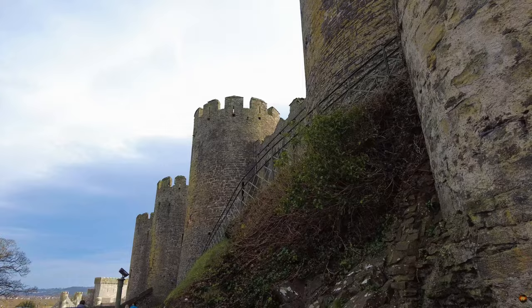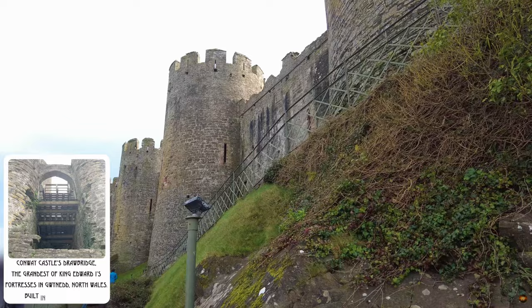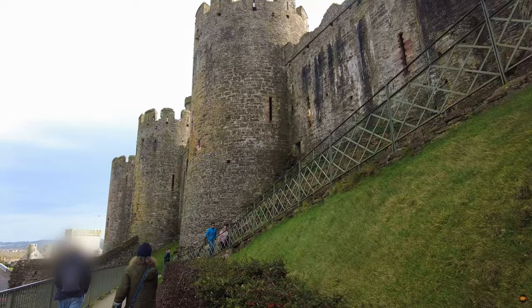At the precipice of the castle's defences, a wooden drawbridge once swung into place, a marvel of medieval ingenuity. Beneath the modern pathway lies the remnants of this ancient mechanism, its axle nestled beneath the present decking, a silent witness to centuries past.